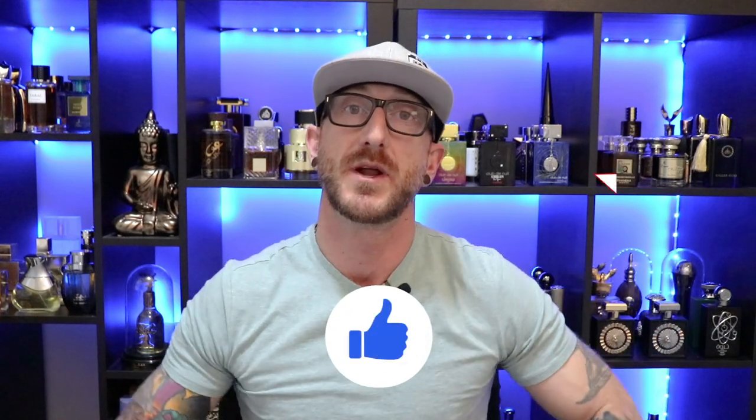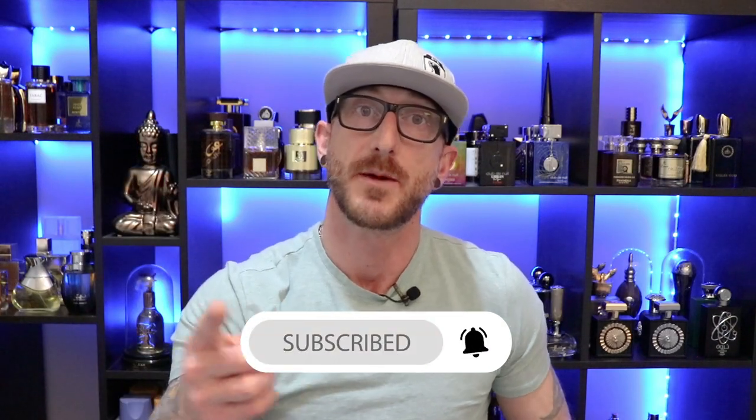I want to hear from you guys — what's a Middle Eastern fragrance that has that spring vibe or that barbershop style twist? Comment down below. I love hearing from you guys, love getting your different recommendations and different scent profiles. Appreciate you, and if you enjoyed this video make sure you hit that like button, don't forget to subscribe. Thanks so much for watching — we'll see y'all next time.